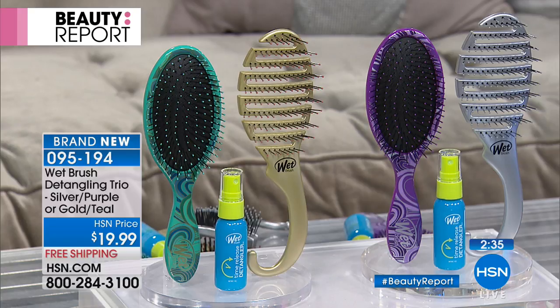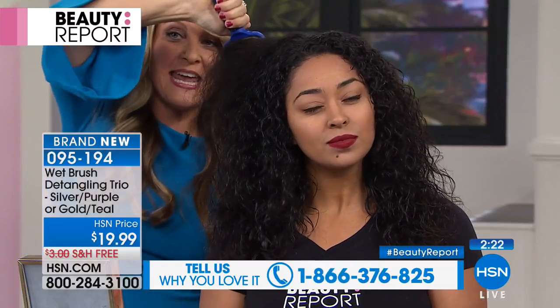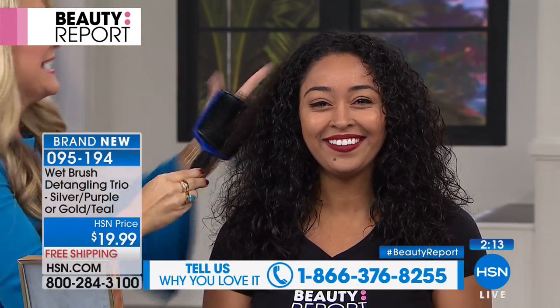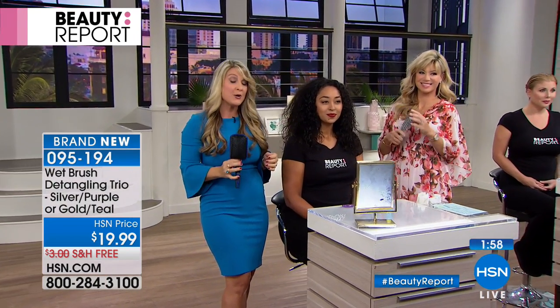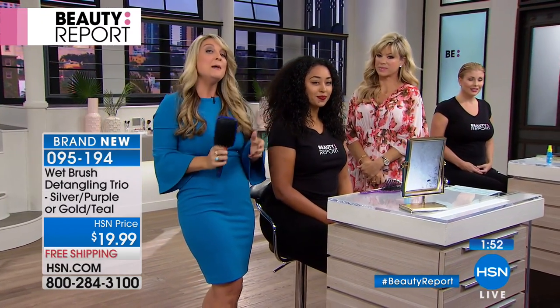You just choose your color — do you want the teal set or the purple set? You get all three. We'd love the chance to chat with you. The number to dial is 1-866-376-8255. We've all lived this our entire lives — brushes where you almost can't get them out, you're breaking off the hair, damaging the hair, wondering why your hair is always so frizzy. Because you're using cheap brushes. They destroy your hair. They not only feel miserable, your kids are in tears running away — 'Don't brush my hair!' — because you're yanking and breaking off the hair.